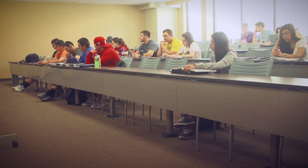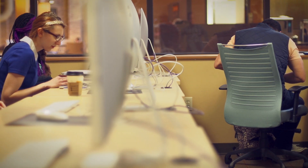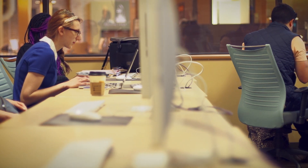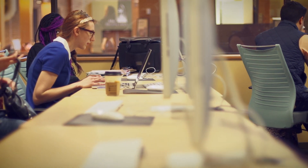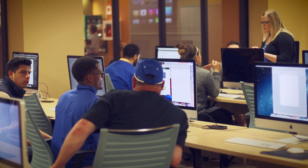Sit in a class like this as you pursue business, accounting, or environmental science. Or get hands-on in the digital media lab if you're pursuing journalism, mass media, or graphic design. The 27-inch iMac computers are equipped with the latest Creative Suite software.